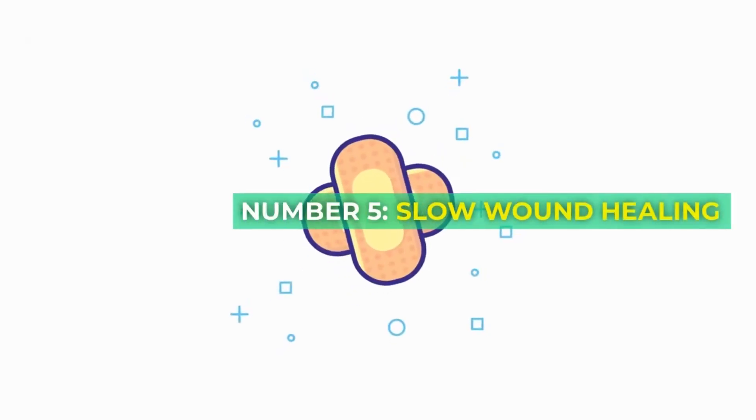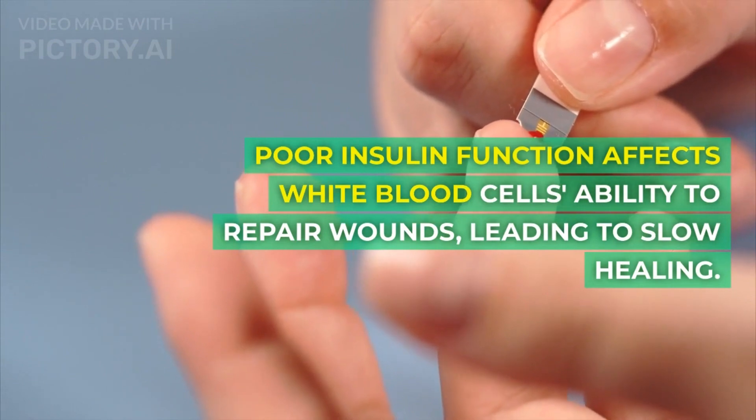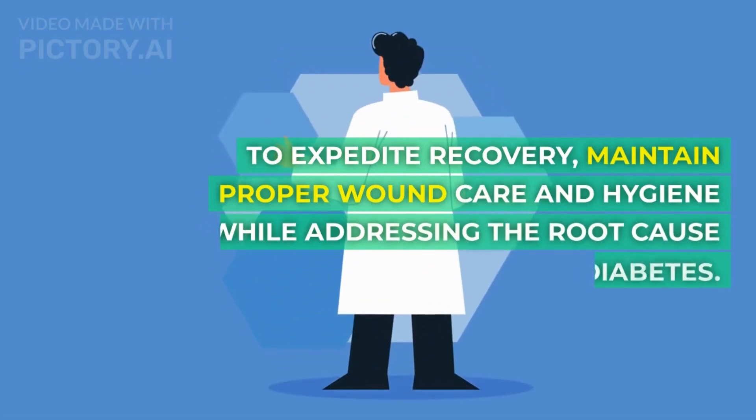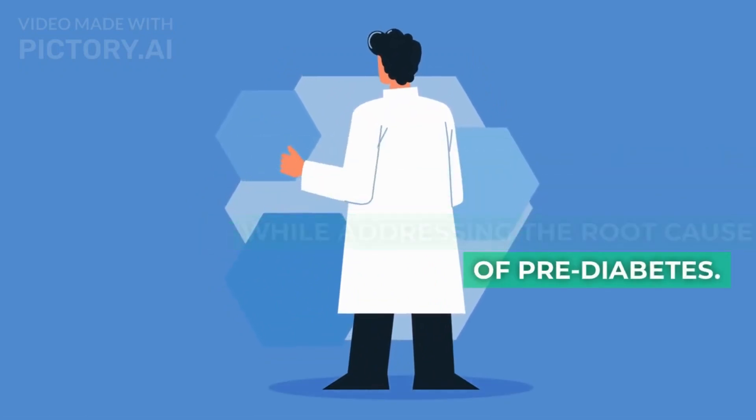Number 5: Slow wound healing. Poor insulin function affects white blood cells' ability to repair wounds, leading to slow healing. To expedite recovery, maintain proper wound care and hygiene while addressing the root cause of prediabetes.